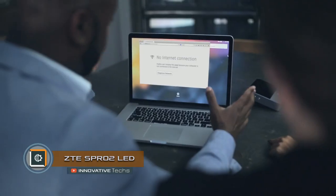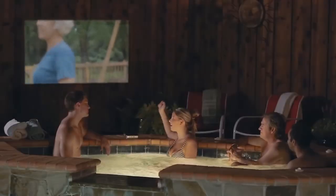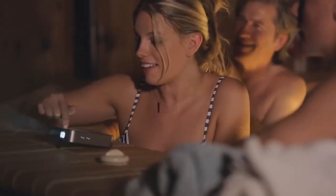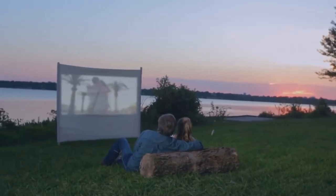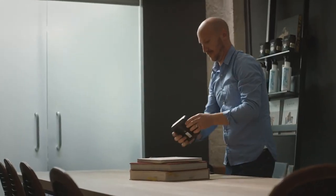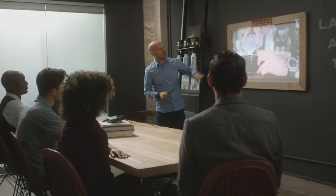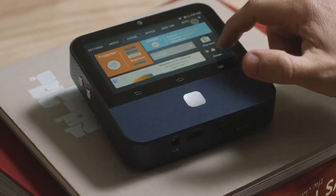ZTE S-Pro2 is an LED projector with Android OS, touchscreen, 4G modem, and built-in battery. The LED projector offers HD resolution of 1280 by 720 pixels. The device's computing is ensured by the quad-core Qualcomm 800 processor with a clock frequency of 2 GHz, 2 GB of RAM, and 16 GB of hard disk space. The projector is also equipped with HDMI connectors, USB ports, microSD card reader, headphone output, Bluetooth, and a 4G modem.